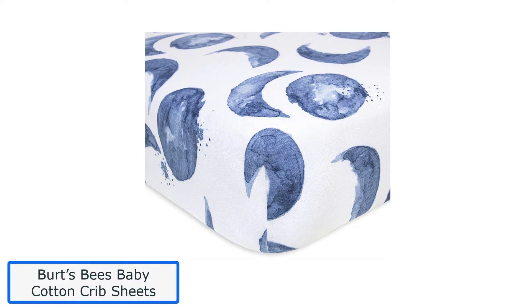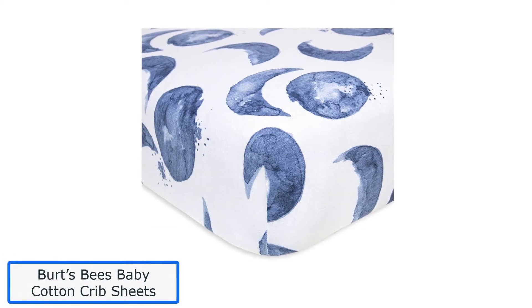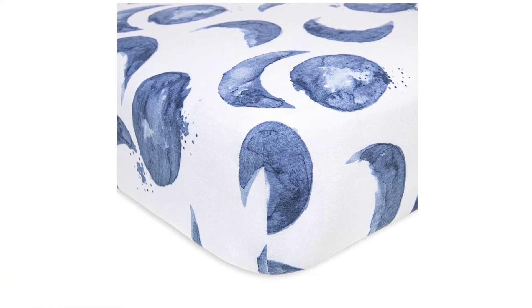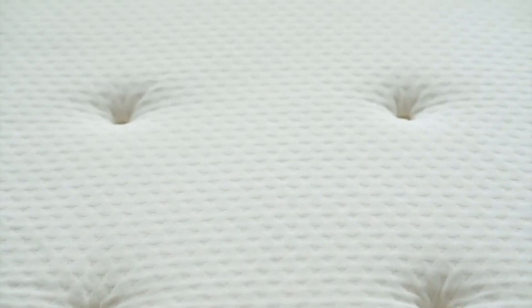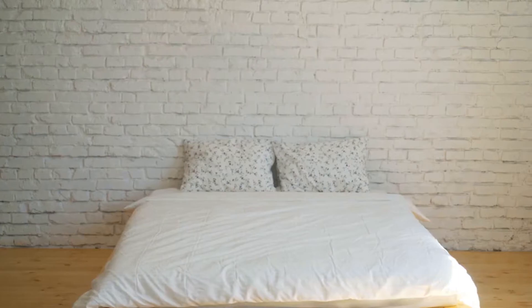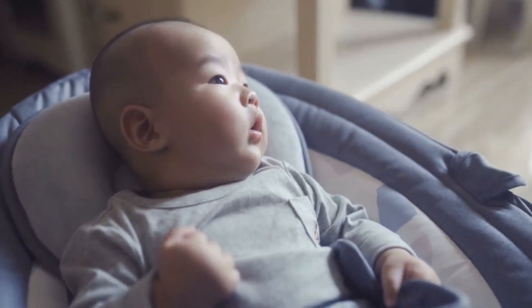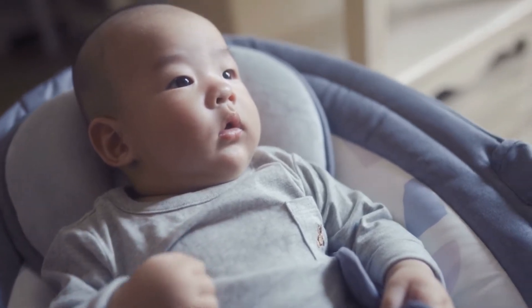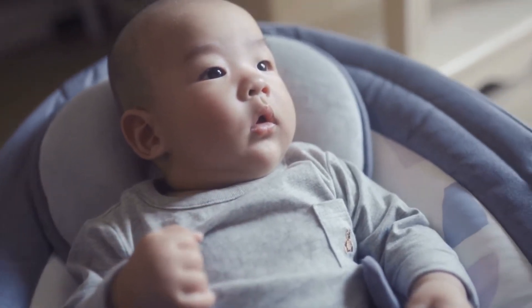Number 1: Burt's Bees Baby Cotton Crib Sheets. These cotton crib sheets are the perfect way to keep your little one comfortable and cozy while they sleep. Made of 100% cotton, they are gentle on delicate skin, making them a great choice for new parents who want environmentally friendly products. Available in 23 stylish patterns ranging from high-contrast neutrals to dreamy pastels, and the patterns won't fade in the laundry.